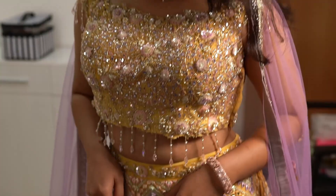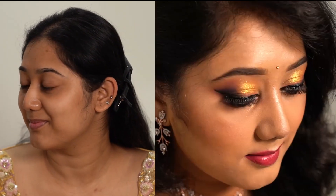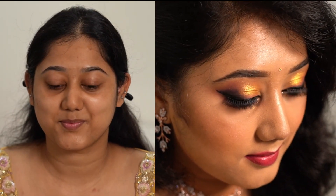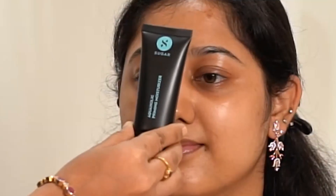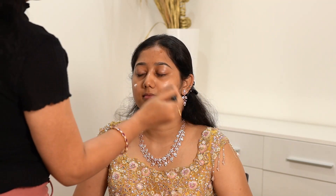Now let's begin with the video. Before that let's take a quick glimpse of this transformation — do subscribe to my channel and keep up your support. We are going to start with hydrating the skin with Plum Grape Seed and Sea Buckthorn paste mist to hydrate the skin.